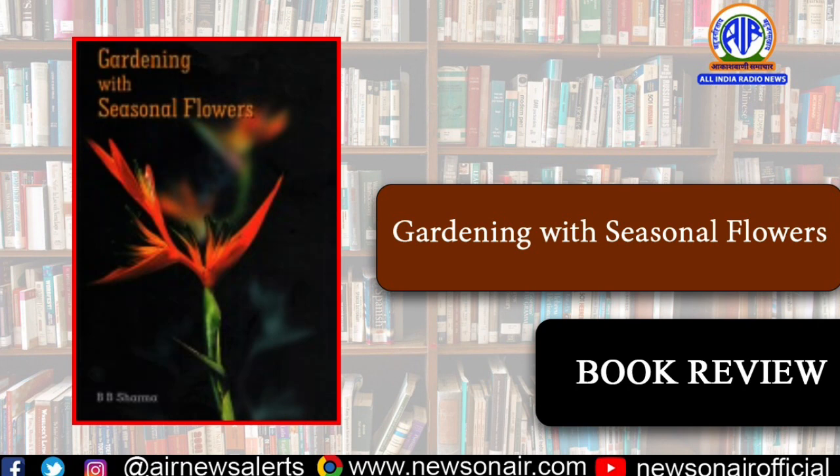Dr. Bibi Sharma has several books on the subject to his credit. This book, containing 542 pages, is written in a simple and elementary style, provides useful information on gardening and flowering plants, and is a good read for every flower enthusiast.